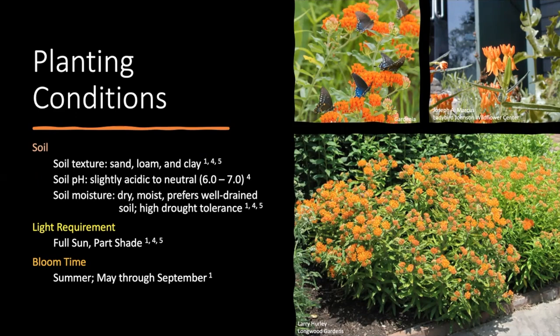Butterfly milkweed is relatively hardy and can exist in a variety of soil types. It prefers well-drained soils but can exist in sands, loams, and clays mixed with grittier material that encourage drainage. In terms of soil pH, it prefers slightly acidic to neutral soil. Soil moisture can be dry or moist, but it has a high drought tolerance, making it perfect for planting in our area of Texas. It prefers full sun but can exist in part shade, though expect slower maturity and fewer flowers. This is a summer blooming plant, typically blooming between May and September.